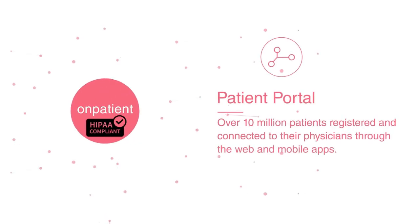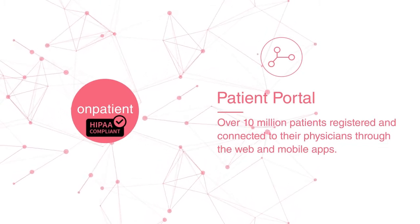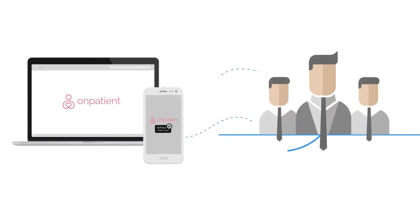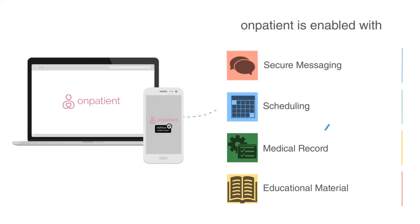Dr. Crono's HIPAA-compliant patient portal, OnPatient, has over 10 million patients registered and connected to their physicians through the web and mobile apps. OnPatient is enabled with secure messaging, scheduling, medical record, and educational material engine.